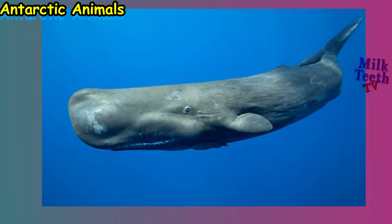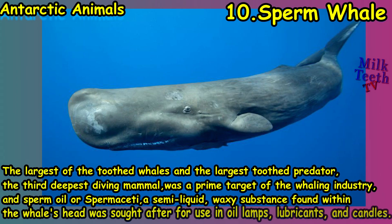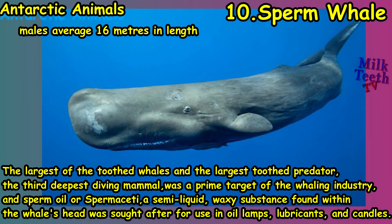At number ten is the sperm whale — the largest of the toothed whales and the largest toothed predator. It is the third deepest-diving mammal and has the largest brain on Earth, about five times the size of the human brain. It was a prime target of the whaling industry; sperm oil, or spermaceti — a semi-liquid waxy substance found within the whale's head — was sought after for use in oil lamps, lubricants, and candles.